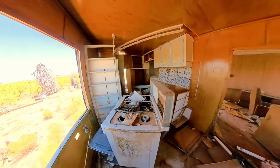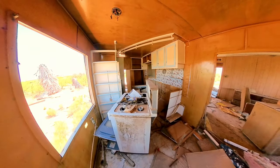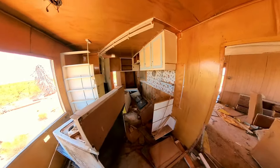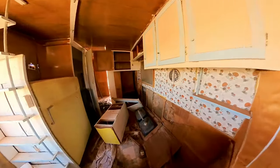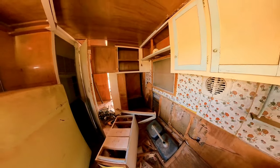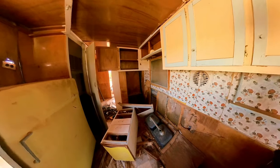Stove — seeing better days. That's really about it. There's not much in here, not much left of the old place. Look at that old fridge.